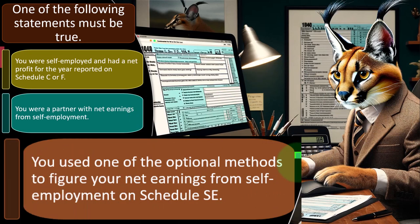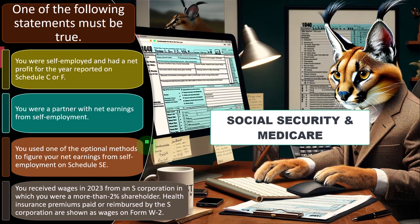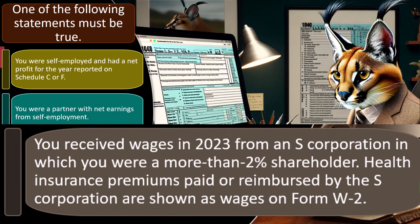You used one of the optional methods to figure your net earnings from self-employment on Schedule SE — that's the self-employment tax calculation for Social Security and Medicare, the self-employed equivalent of payroll taxes. Or you received wages in 2023 from an S corporation in which you were a more than 2% shareholder. The S corporation is another complication because these are pass-through entities, typically trying to get the best of both worlds — separation of a legal entity possibly for litigation purposes and payroll tax benefits — while still flowing through to the individual tax return.